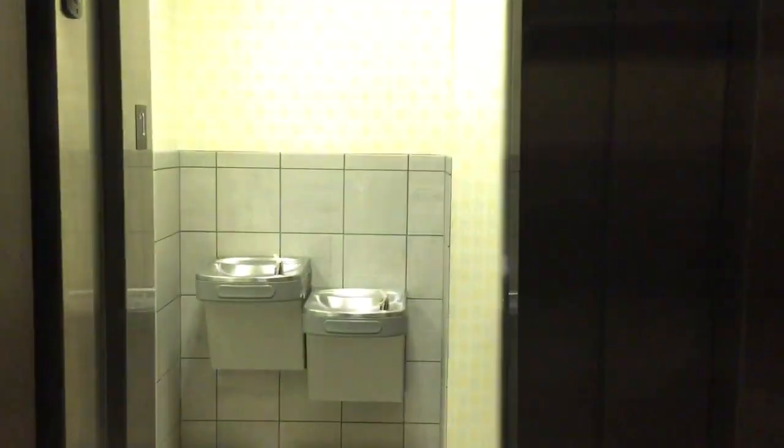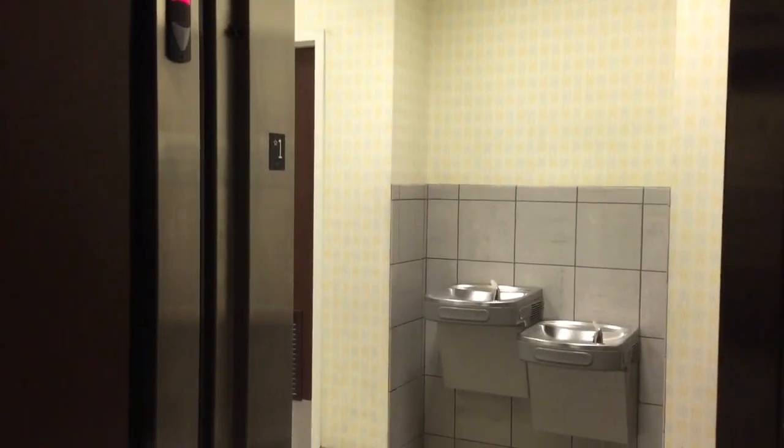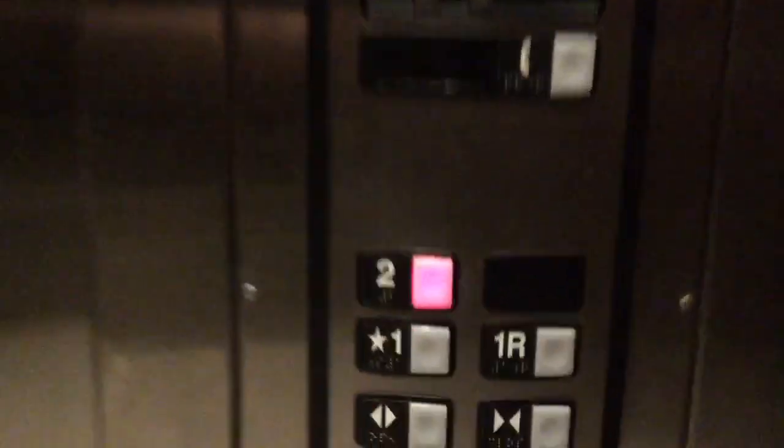Pretty typical Barnes and Noble style elevator. Let's take one more ride on this. Fixture cam.